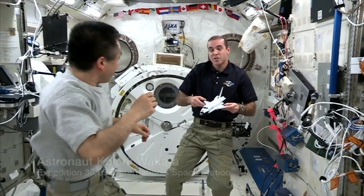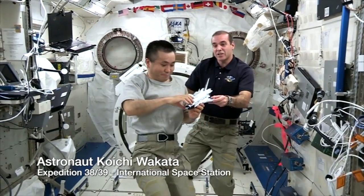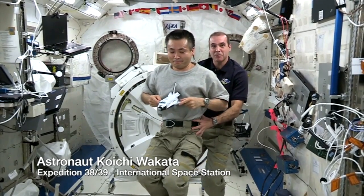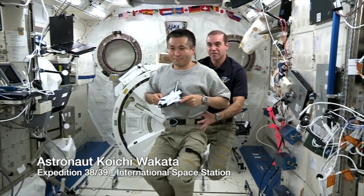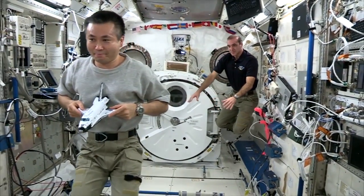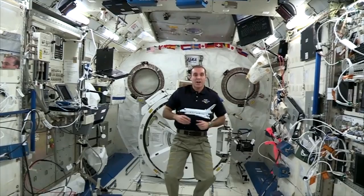So we'll increase the mass of the space shuttle model by adding Commander Wakata to it. Now we'll do the same experiment with his mass. Newton was right.